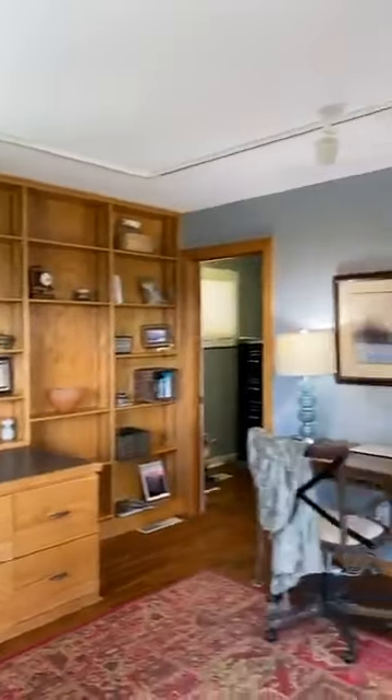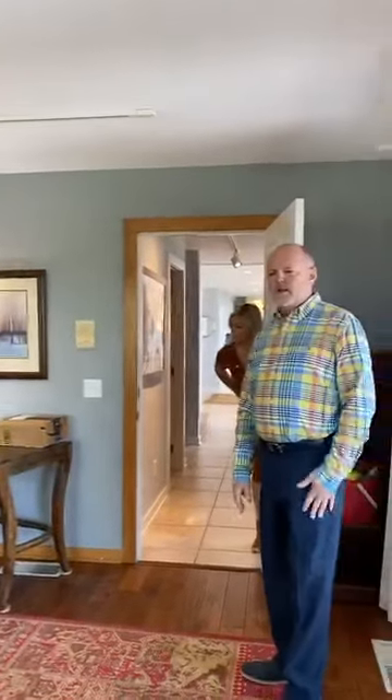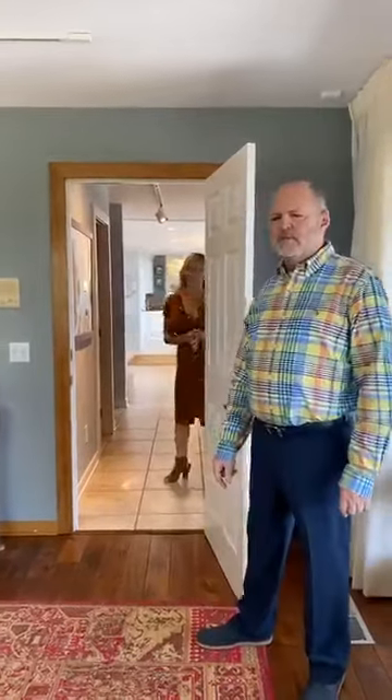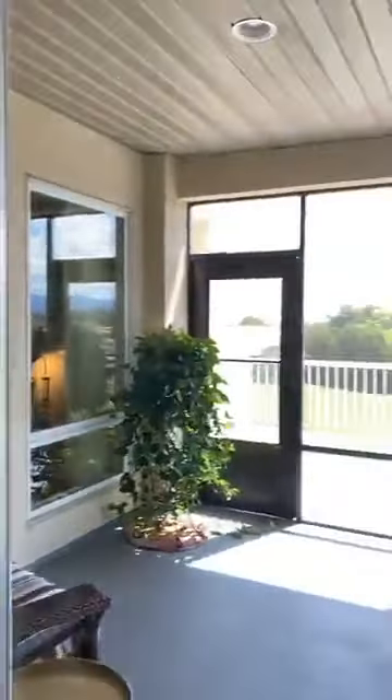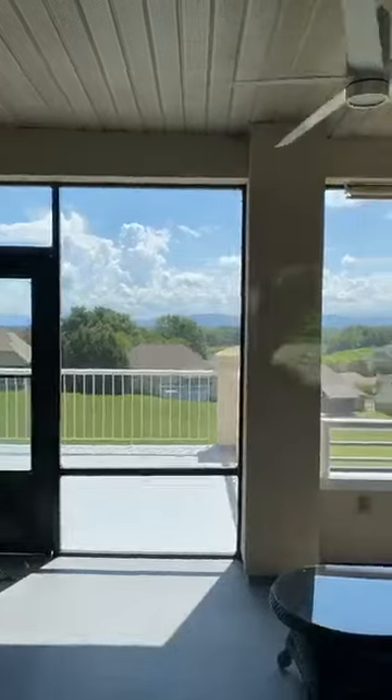We're not going to take you downstairs today on this virtual tour, but it does have separate living quarters down there with a separate entrance. So if you had a parent or an older child living with you that needed their own space, that would be wonderful.